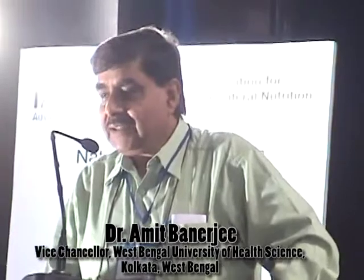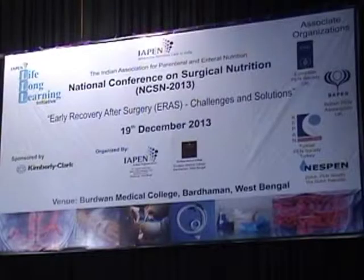The other theme of the conference is early recovery after surgery. The main concentration of today's discussions will be around the steps to be taken where nourishment can be linked to surgery so that a patient's recovery is faster.